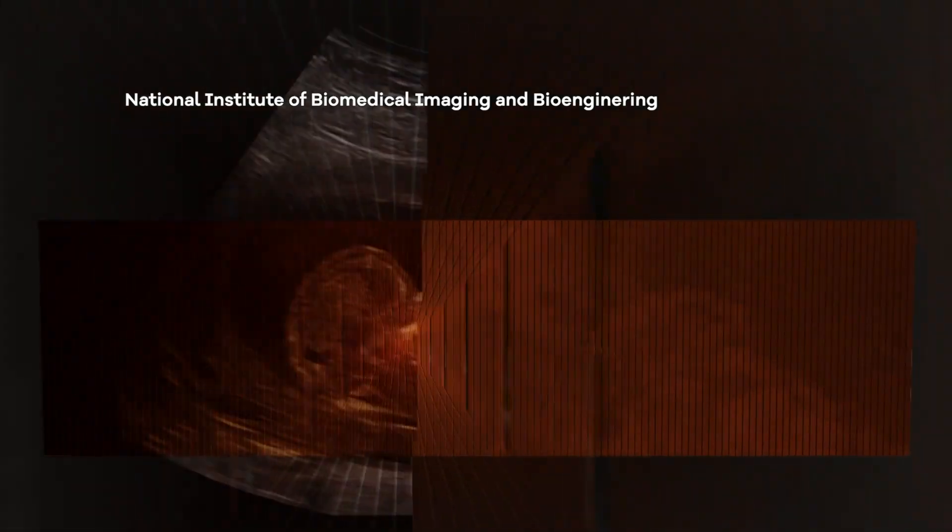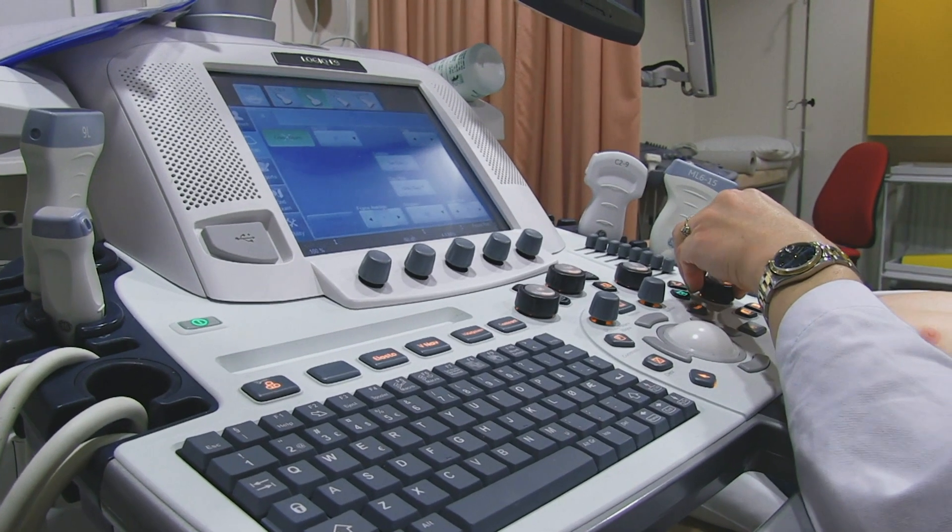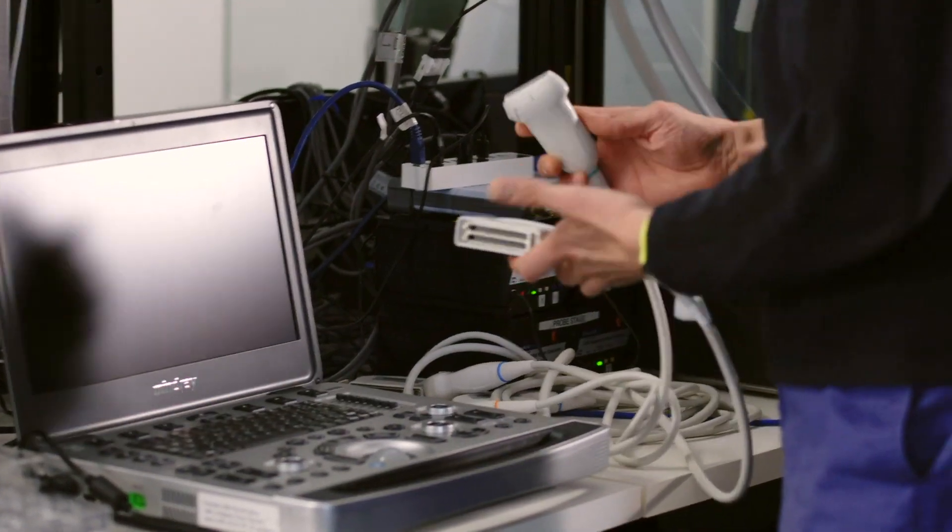Traditional ultrasound machines use piezoelectric crystals — individual crystals cut into different shapes and sizes — as different frequencies are used to image different parts of the body. But this also means that different probes are needed.